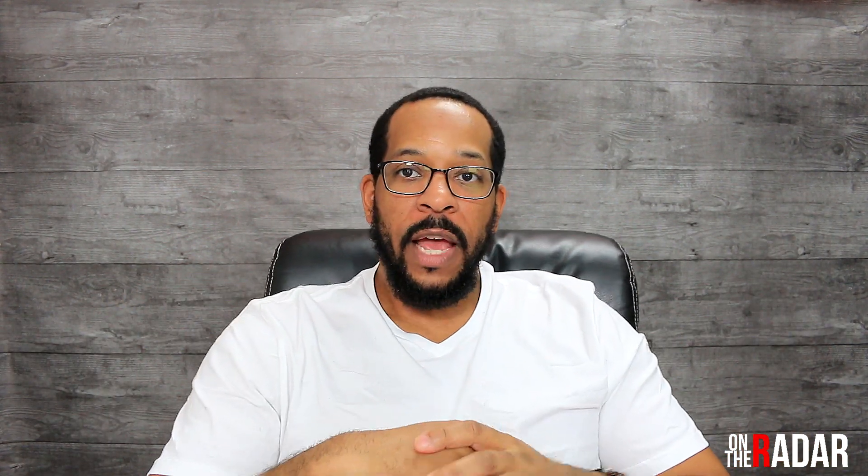What's up everybody, it's Mech. You're tuning into On The Radar. My setup is a little bit different today so bear with me, there's a lot going on.